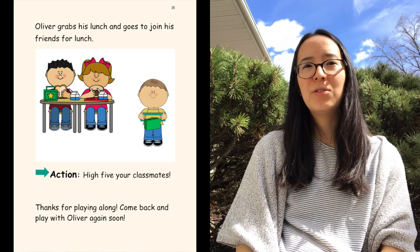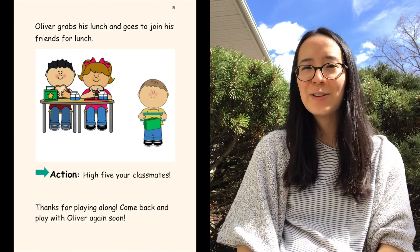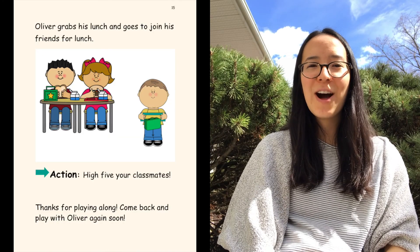Oliver grabs his lunch and goes to join his friends for lunch. Now give your family or friends or whoever's nearby a high five. Thanks for playing along. Come back to play with Oliver again soon. I hope you learned some things about food in this story, and maybe your heart rate is up a little bit — maybe you're sweating a little bit — because we want to make sure we're getting moving every day, and it's really nice to be outside. Thanks for joining us as Oliver helped his parents cook a healthy meal. Maybe you can help your parents at home too. See you later.